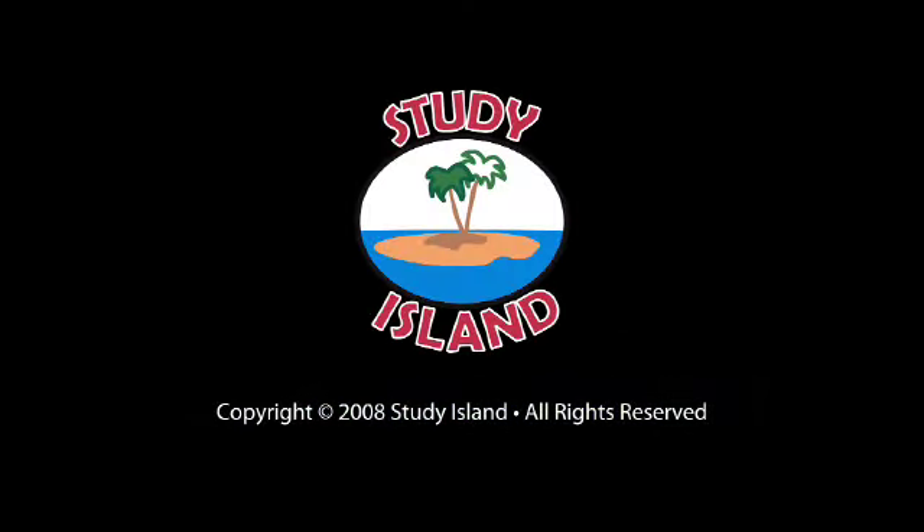At James Madison, we have a computer lab. Currently it's available for word processing, doing reports, and searching the Internet. And one of the main opportunities for students is through Study Island.